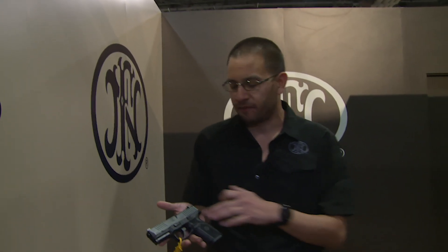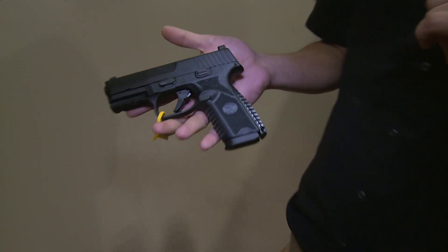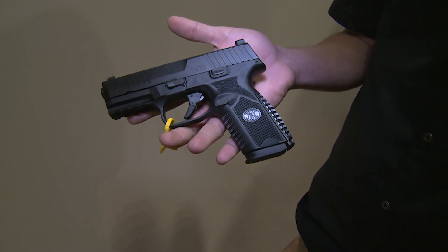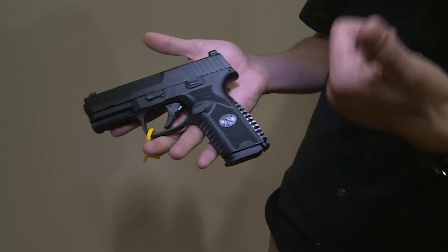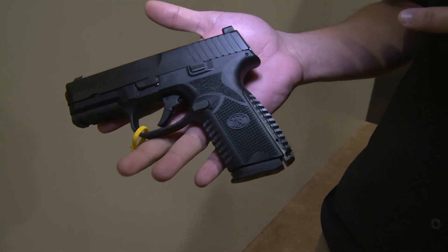What you have here is the four-inch slide and barrel that we launched with the 509 — everything set up for duty ammo, everything ready to go, high durability, high accuracy, high reliability. But then what we did is we optimized it a little bit for the consumer.